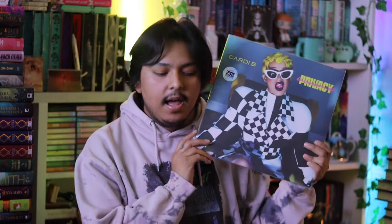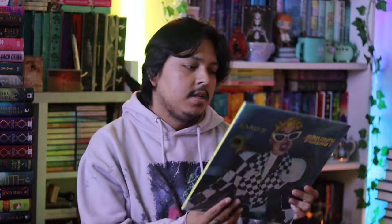Cardi B's Invasion of Privacy - I love this album by Cardi B, I think it's so good. It's pressed on a clear vinyl and is part of the Atlantic anniversary series. This is actually my second or third copy of Invasion of Privacy. I just love Cardi B so I'm pretty happy to own this.